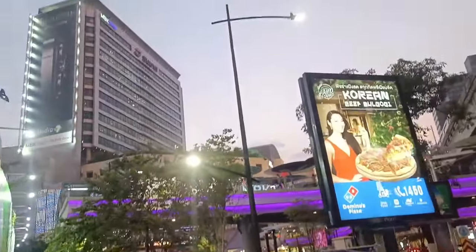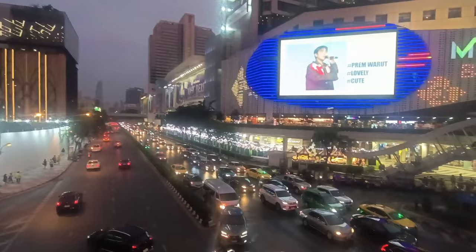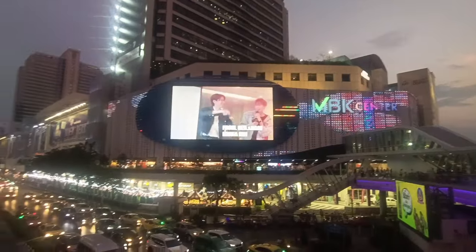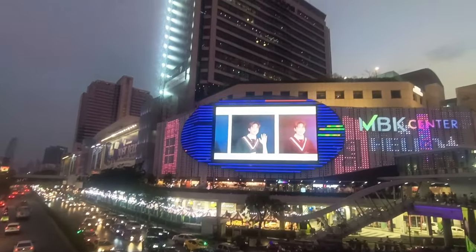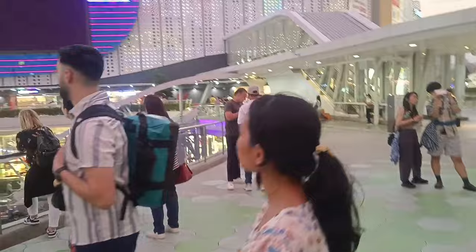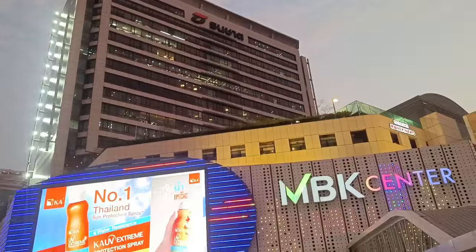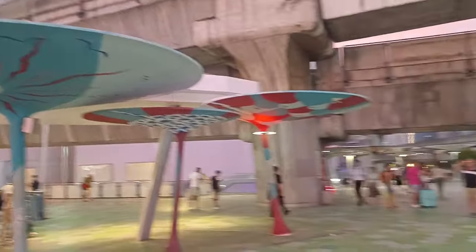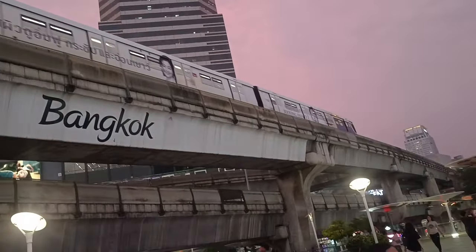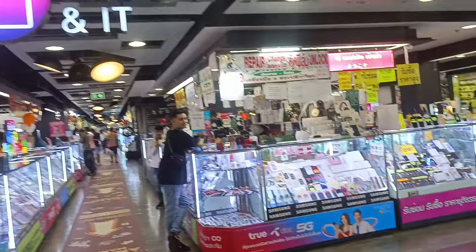Now it's time to walk. That's the MBK Center — that's a huge building. People are having a good time here just in front of the MBK Center. The metro is going up there. The fourth floor is flooded with electronics items.